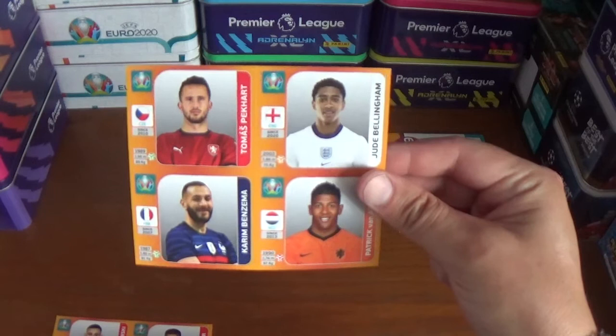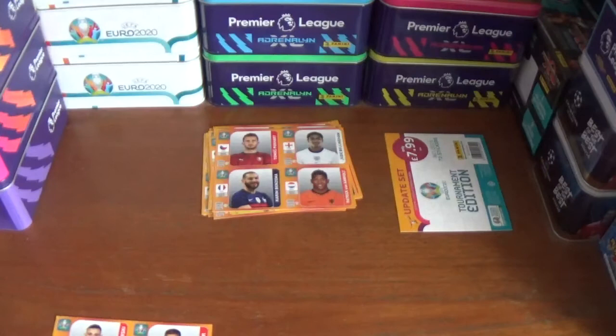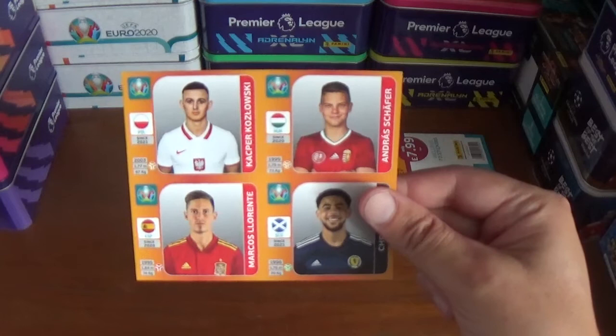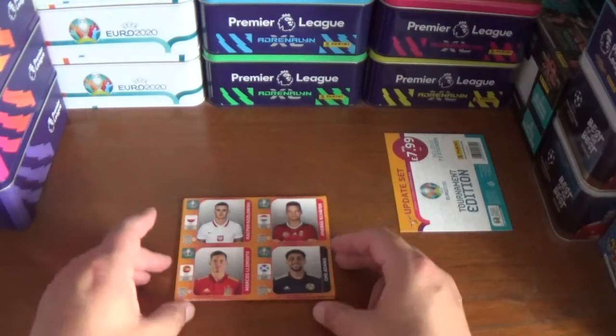Getting towards the end now, the final two. This one has Thomas Peckhart, Jude Bellingham of England and Dortmund of course, Karim Benzema of France and Patrick van Arnolt of Crystal Palace and the Netherlands. And the final one is Kasper Kozlowski of Poland, Andreas Schaffer of Hungary, Marcos Llorente of Atletico Madrid and Spain, and Che Adams of Southampton and Scotland of course.